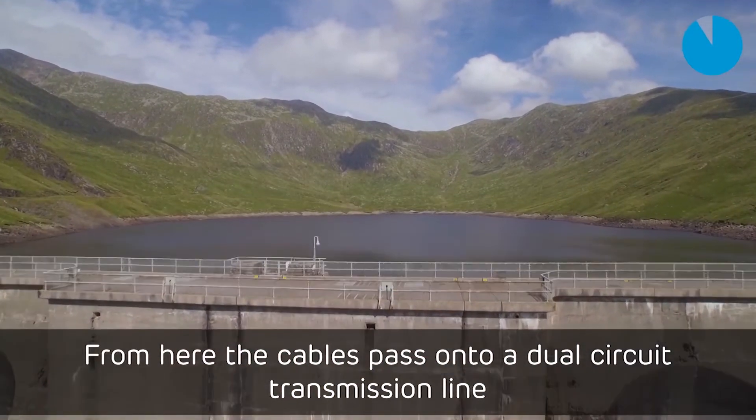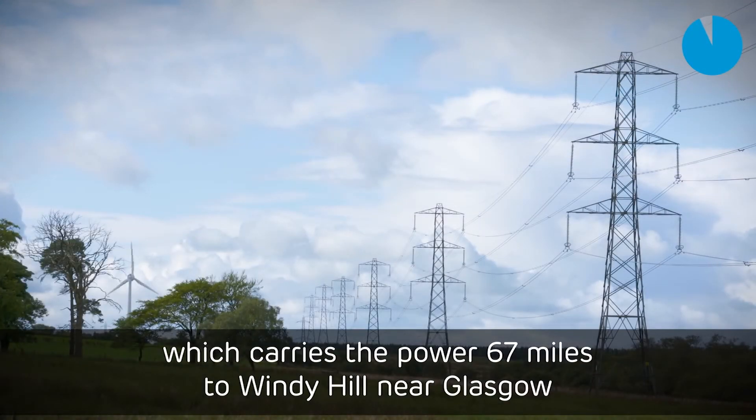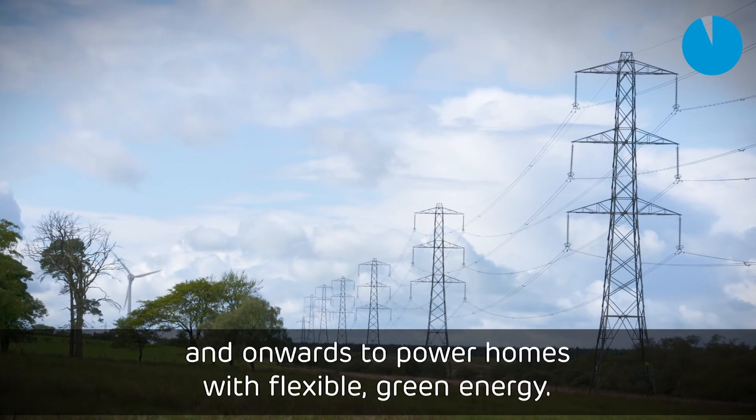From here, the cables pass onto a dual-circuit transmission line, which carries the power 67 miles to Windy Hill near Glasgow, and onwards to power homes with flexible green energy.